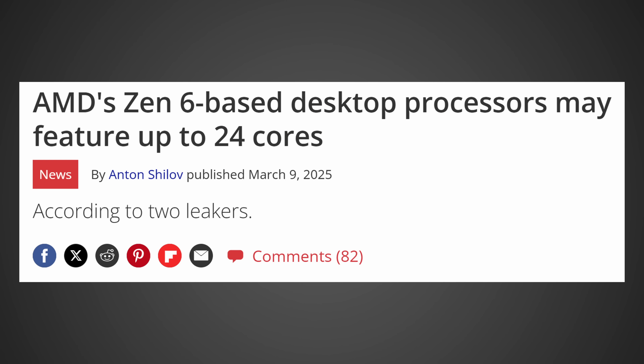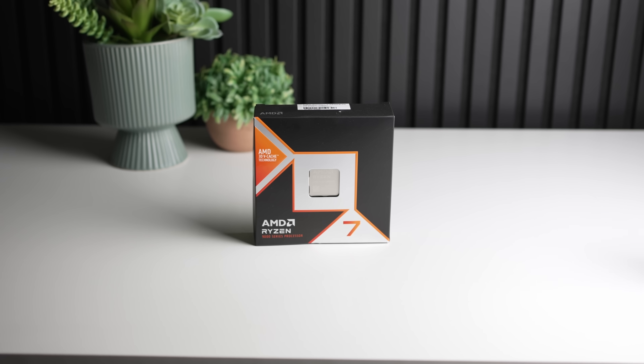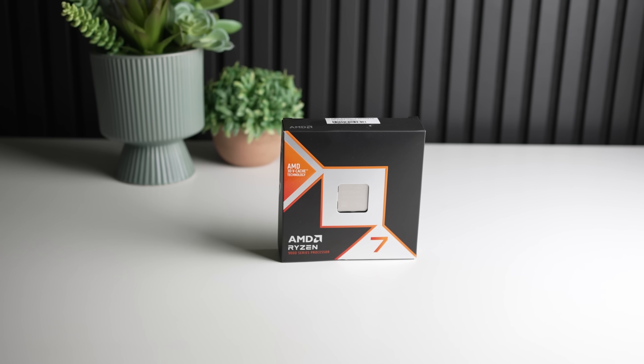So Zen 6 — that's what we're talking about today, and specifically the biggest boy you can get. We're talking about the 24-core monster with X3D cache. There's been a number of leaks leading up to this video, and we now have enough information to go ahead and put together exactly what the CPU will look like in terms of specs, as well as what it should perform like. So let's dive right in.